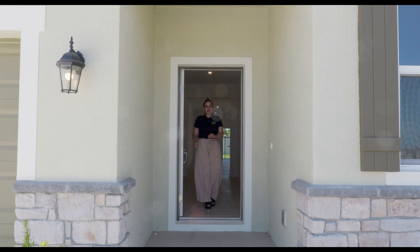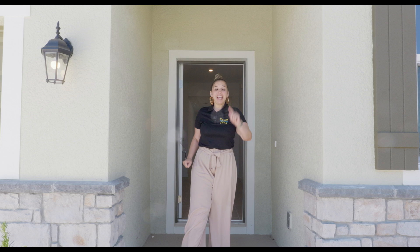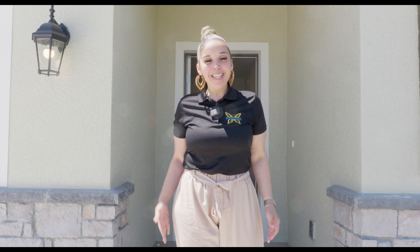Have you been searching for a brand new home that offers two master suites at an affordable price in a community where there's a low HOA and no CDD? Well then look no further because I got you.